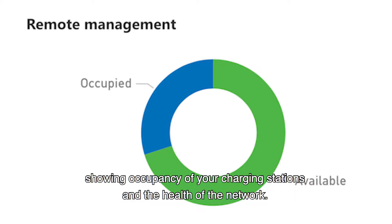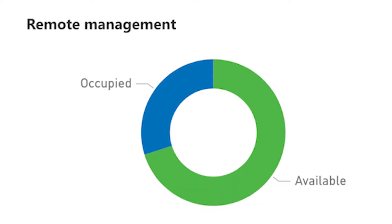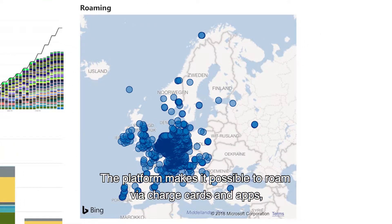The real-time view shows the occupancy of your charging stations and the health of the network, allowing you to quickly notice sockets with errors. Next, we will take a look at roaming. The platform makes it possible to roam via charge cards and apps.